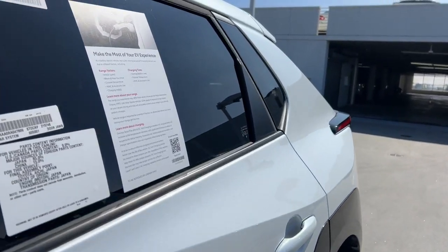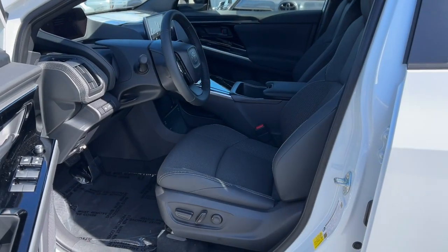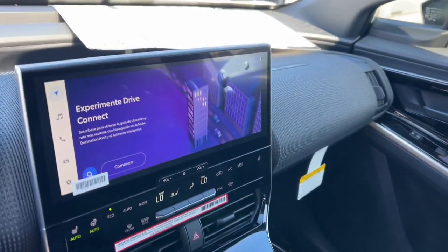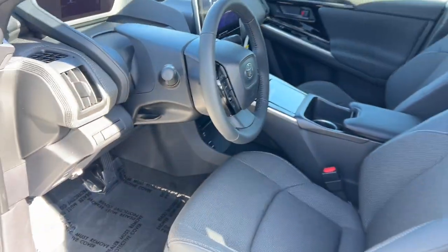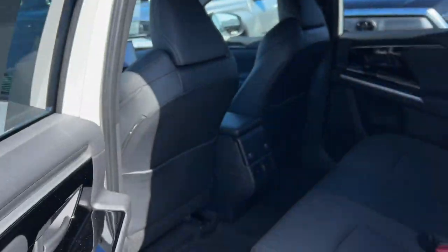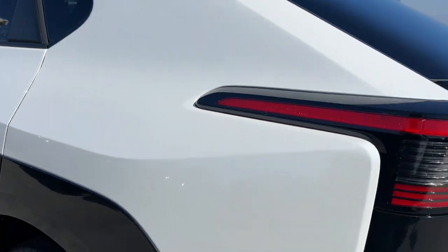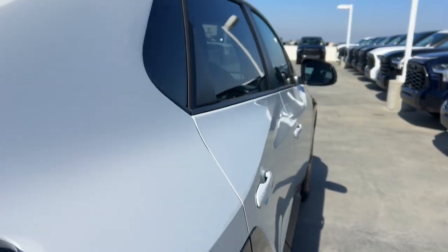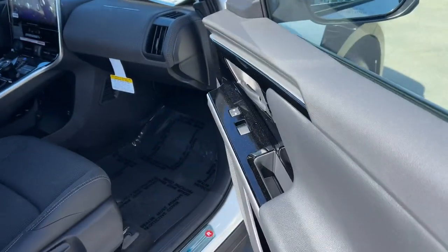Feel energized about the journey in this all-electric BZ4X. Treat yourself to a test drive today. Our staff will toss you the keys and give you an outstanding customer experience. We'll see you next time.